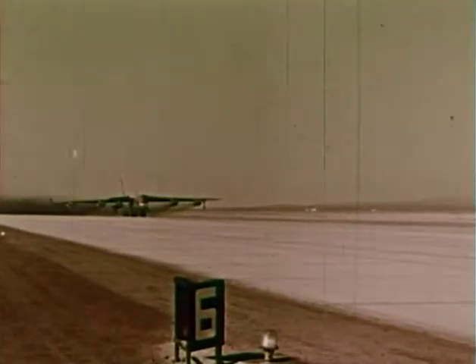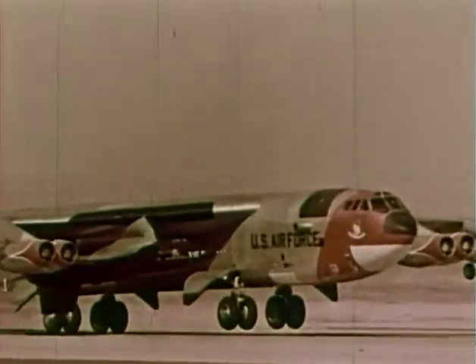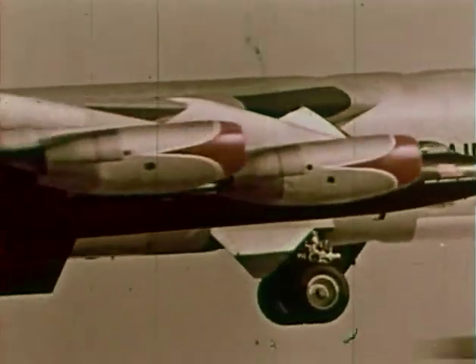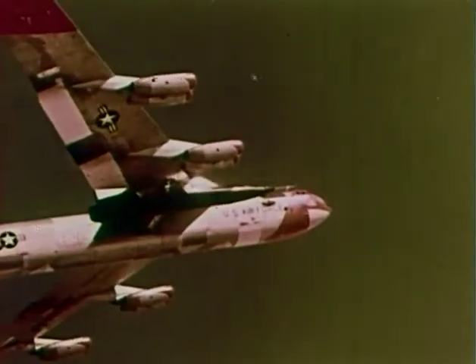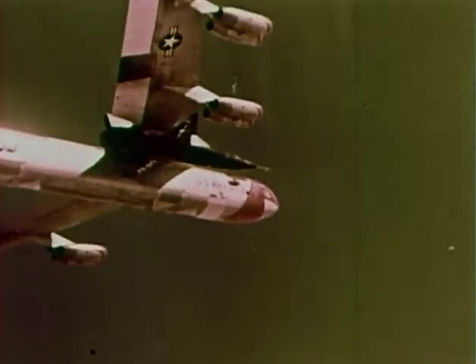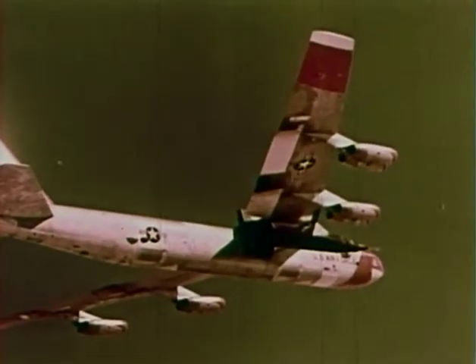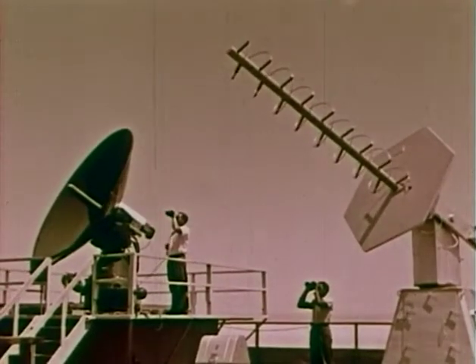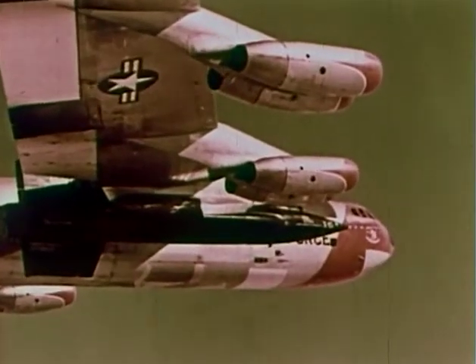Rocket-propelled planes have been built, designed to take a man up to very high altitudes. To overcome the effect of gravity, the rocket plane is carried to high altitudes by a large transport plane. If the cruiser were launched directly from the ground, much of its fuel would be used up pulling away from the Earth's gravity field, which is strongest at the surface of the Earth.